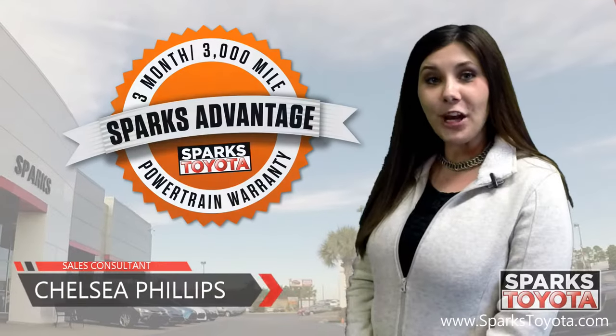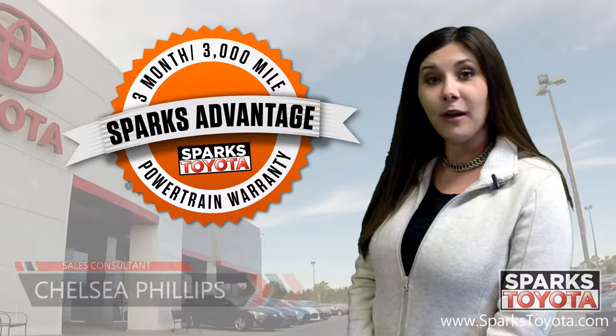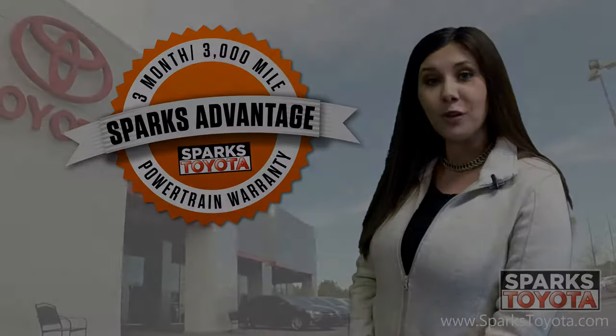Welcome to Sparks Toyota. My name is Chelsea Phillips. I am one of the sales and leasing consultants here. I would like to take you out on our lot today to show you one of our new arrivals.